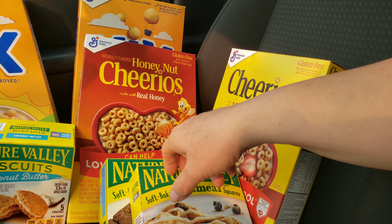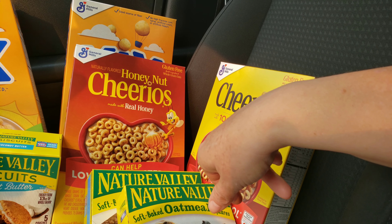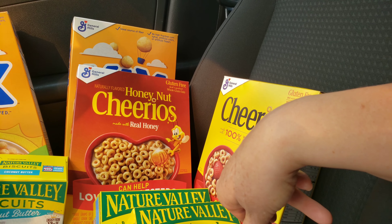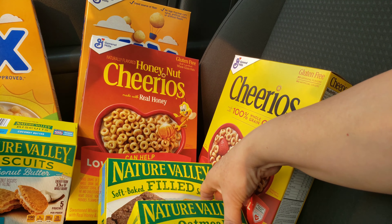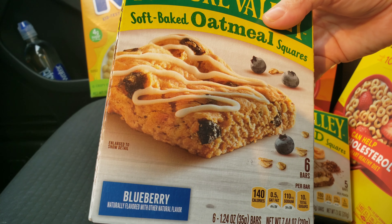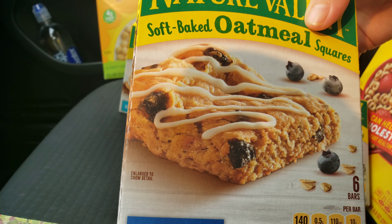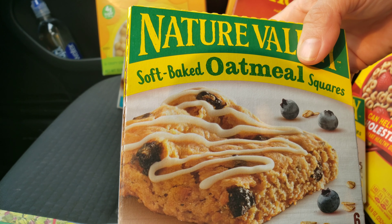The other coupon was for Cheerios and these type of things, so I got one of each. These are new — at least new to me — but they also qualified at the $1.29 price plus the $0.50 off two coupon.